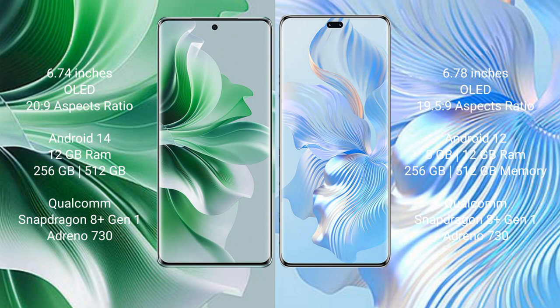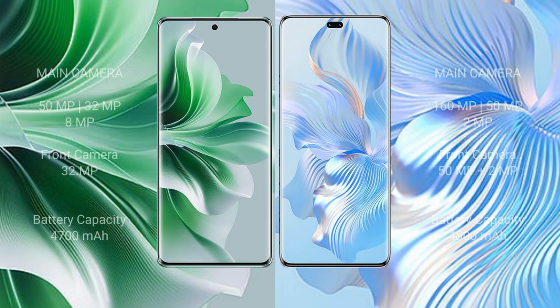Honor 80 Pro comes with 8GB or 12GB RAM and 256GB or 512GB internal storage, Qualcomm Snapdragon 801 processor, GPU and Dino 730.